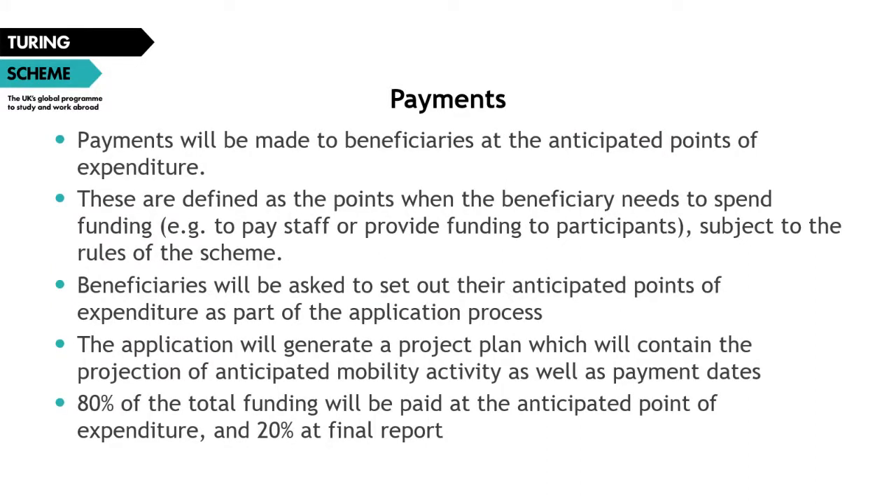Moving to payments briefly: payments will be made to beneficiaries at anticipated points of expenditure — defined as the points when the beneficiary needs to spend funding, for example to pay staff or provide funds to participants. Beneficiaries will be asked to set out anticipated points of expenditure as part of the application process, included in the project plan. Beneficiaries will receive one payment of organizational support funding before mobility activities are due to take place, up to six months before the first project activity. Organizational support is paid at project level with 80% of total funding paid upfront, 20% during the project, and 20% at the reporting stage.